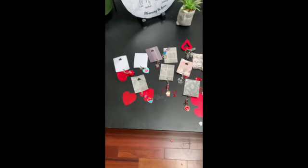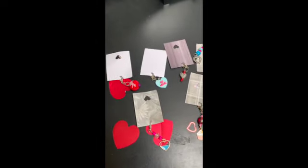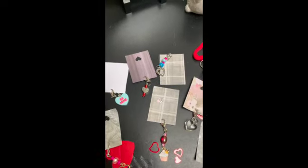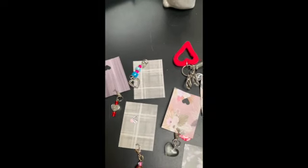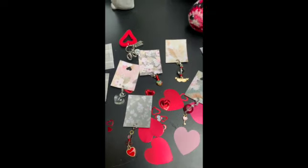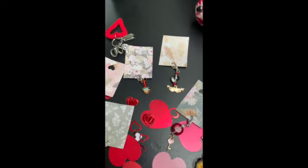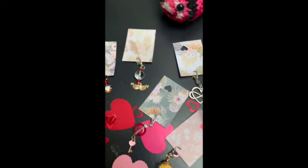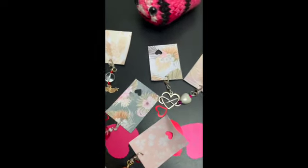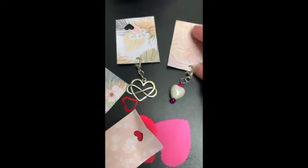Okay, here they are in better light. Aren't they beautiful? These beautiful stitch markers I ordered from Ellie Leiva. I love this one right here — this one is super cute!